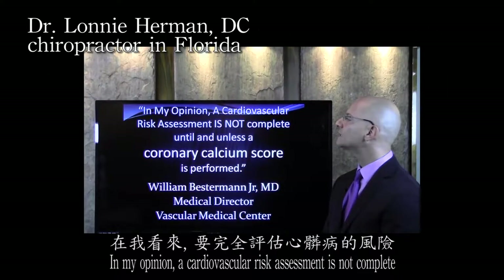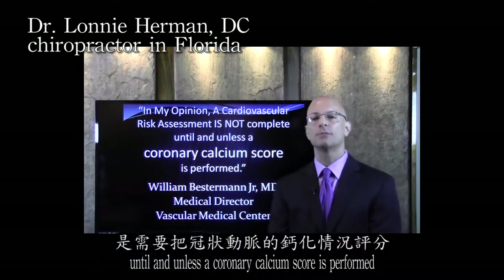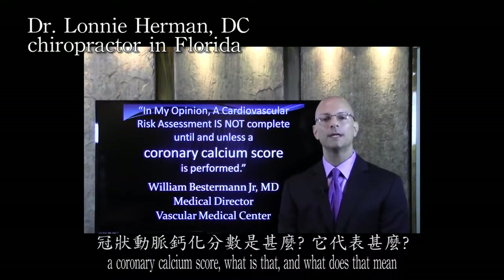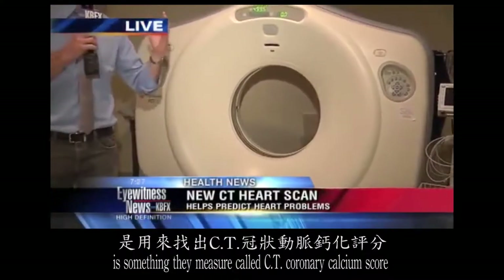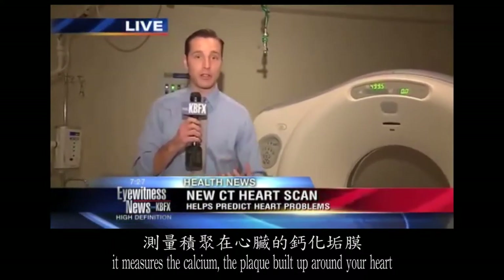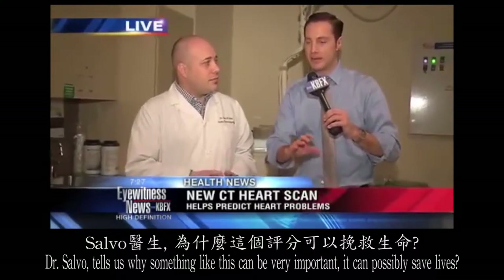In my opinion, a cardiovascular risk assessment is not complete until a coronary calcium score is performed. What is a coronary calcium score, and how would it help you and your physician understand what complexity you're really dealing with? Right here is a CT scan machine — they measure something called a CT coronary calcium score. It measures calcium, the plaque buildup around your heart, and it can be more accurate than an EKG or a stress test.